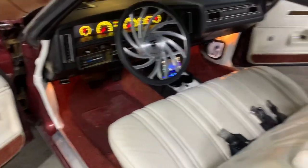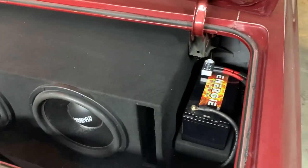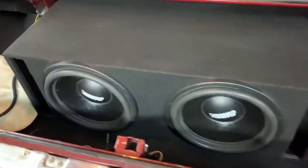Let's check out the trunk. We also ran 215 Sundowns with an energy battery. The box is tuned to 32 Hertz.